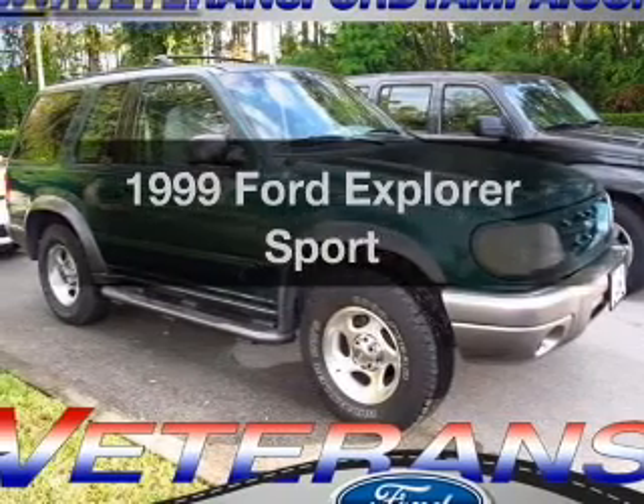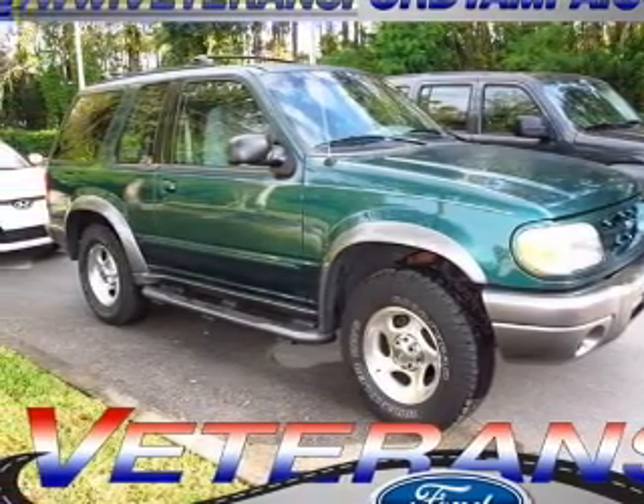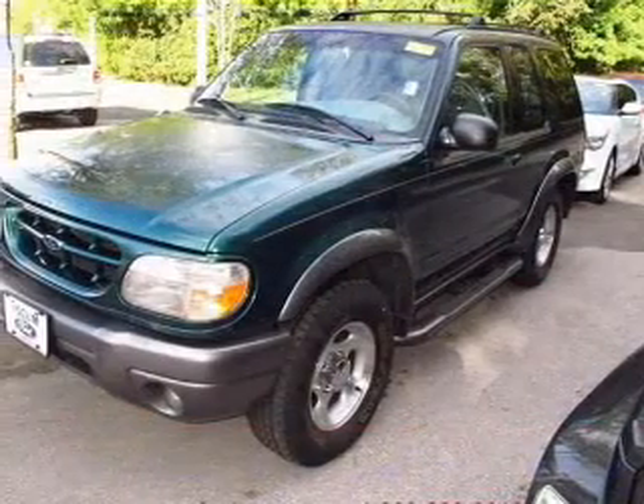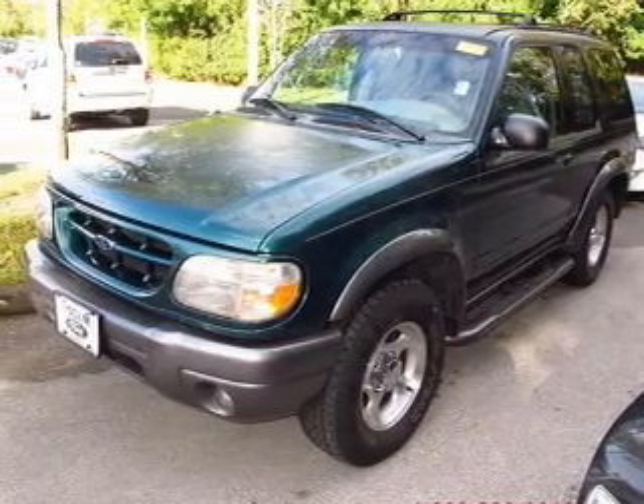Check out this Ford Explorer. This is the set of wheels you've been looking for, with a reliable six-cylinder engine. The powertrain includes four-wheel drive driven by a five-speed automatic transmission. The anti-lock braking system will help deliver you safely to your destination.